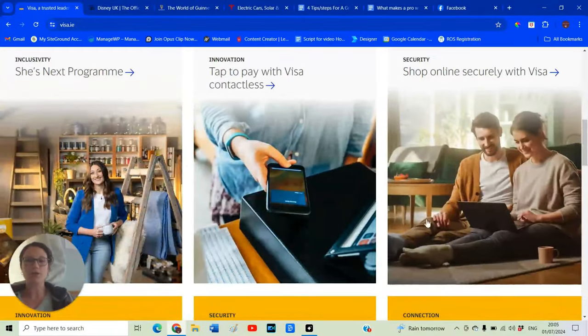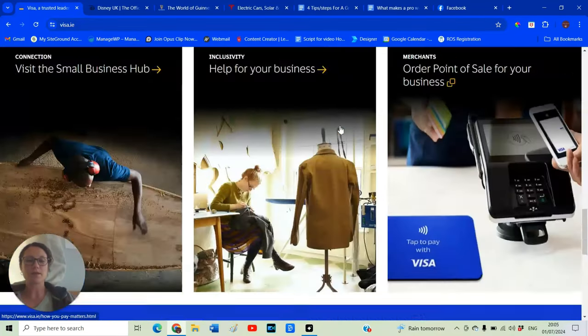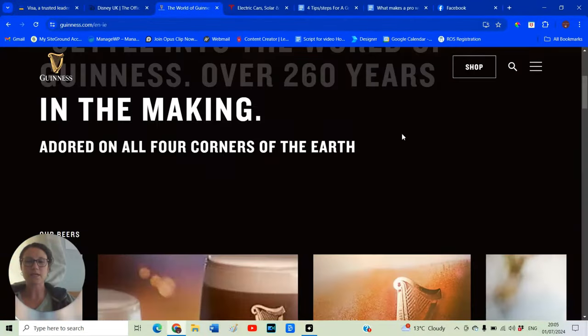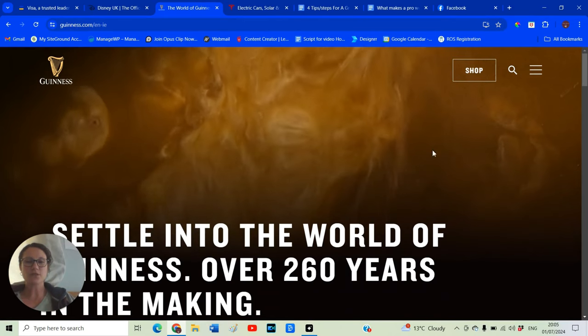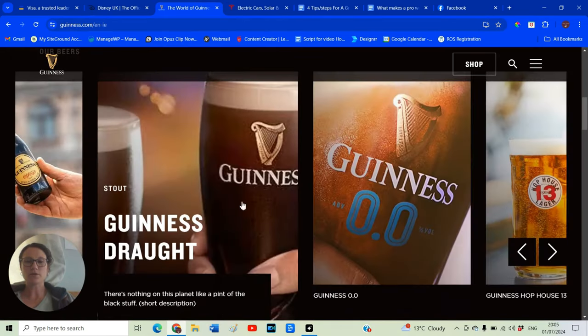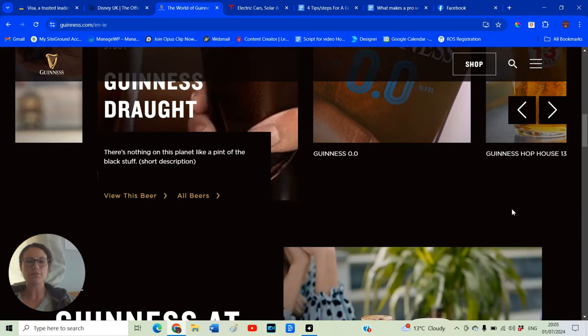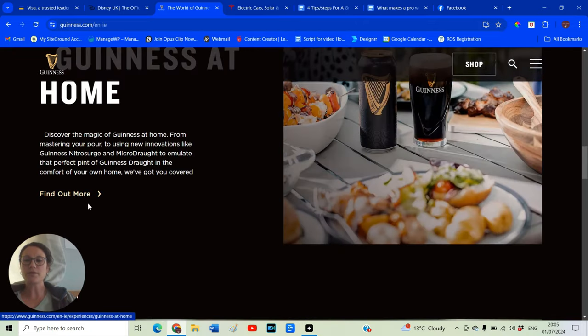They use blue and a little bit of yellow throughout. Next is Guinness. Again, what stands out first is a pretty cool video playing in the background. Some beautiful, really good quality images, and a real black background with plenty of black space between items. The one colour used throughout is their one brand colour.